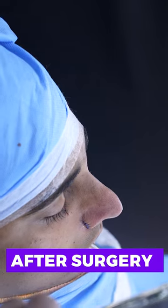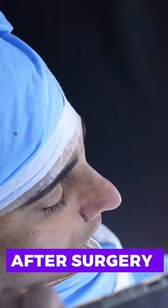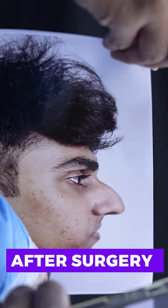We've completed this rhinoplasty, and this was a major rhinoplasty.